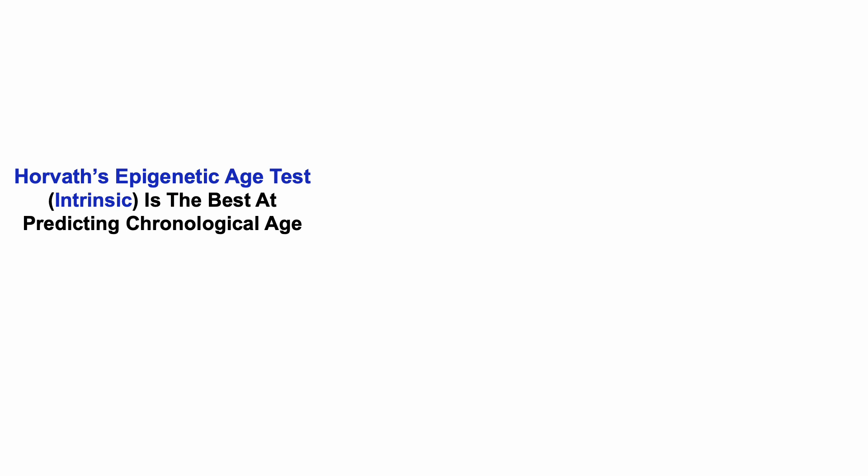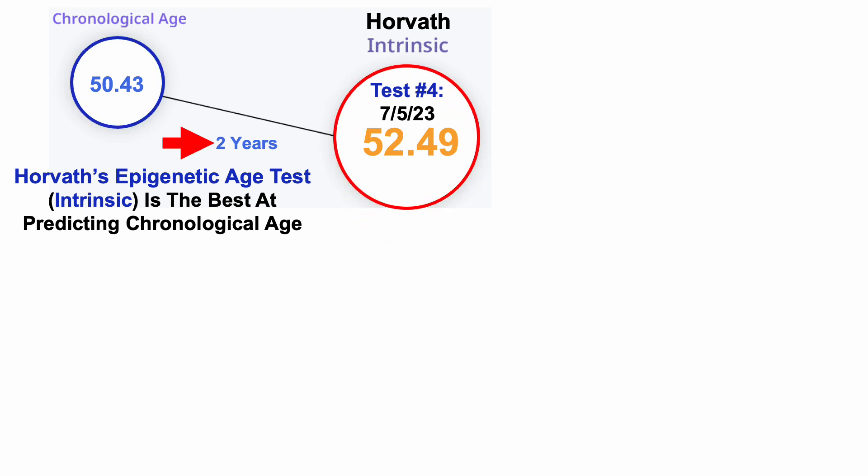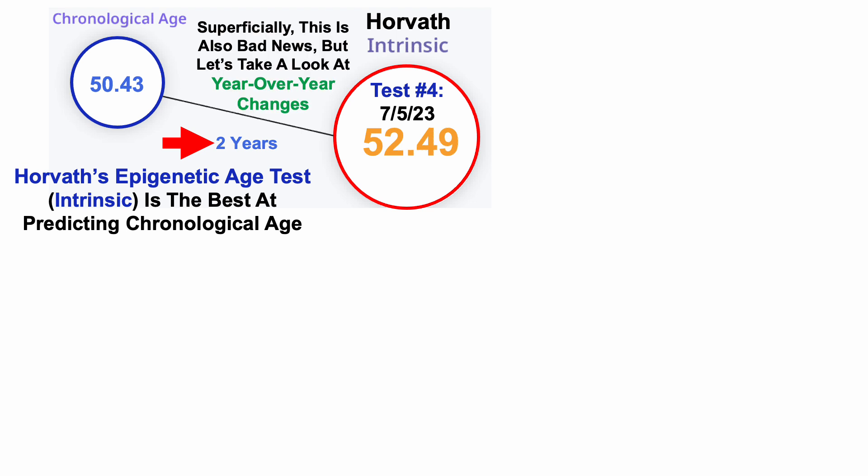Moving forward, what's my Horvath epigenetic age? Horvath's epigenetic test, also known as intrinsic, is the best for predicting chronological age. For the July 5th test — test number four in 2023 — it was 52.49 years, which is two years older than my chronological age of 50.4 years. I've got a red arrow there — this is clearly going in the wrong direction. So superficially, this is also bad news.